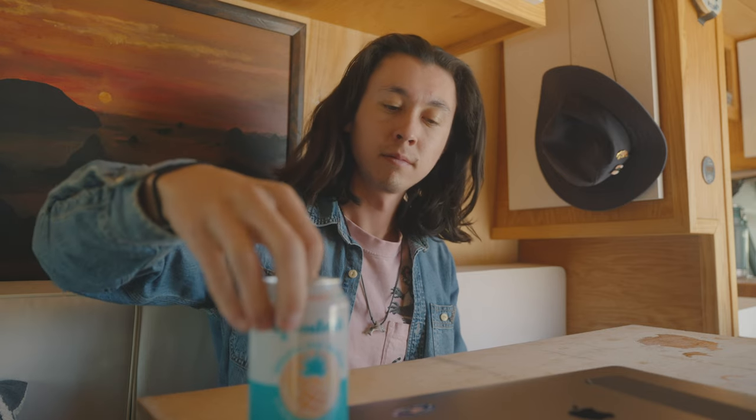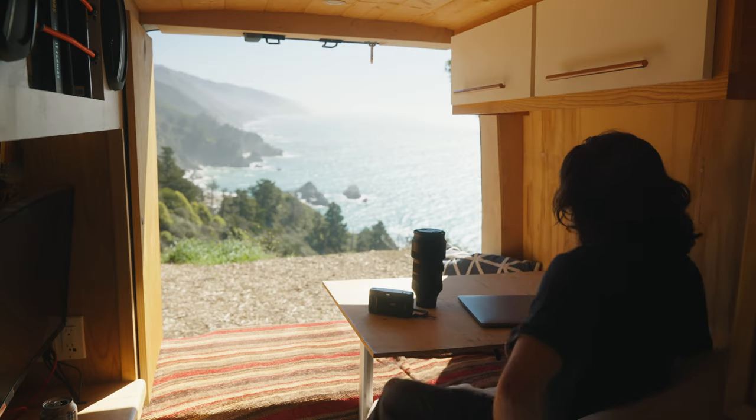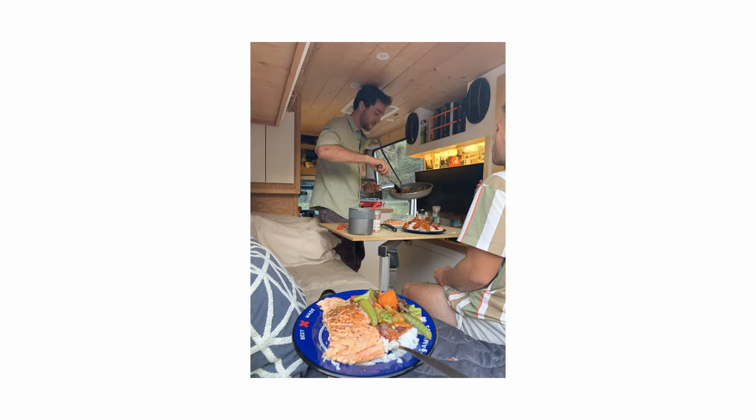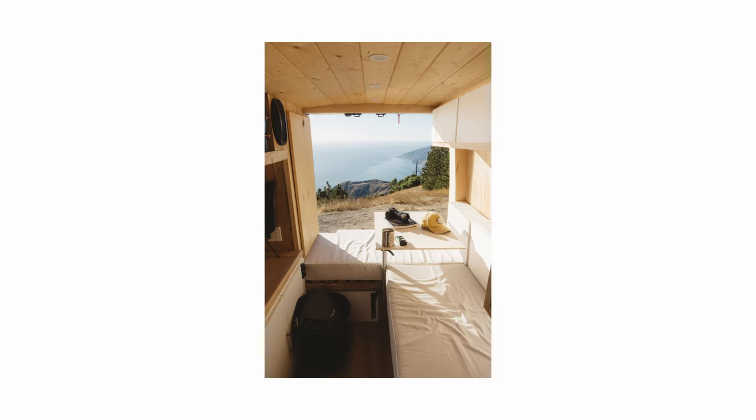This is the aforementioned table slash desk. Most of the time it's in its stowed state behind the cabinet behind you. But yeah, this is where I do most of my editing and sitting and eating and all of the things.